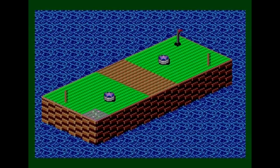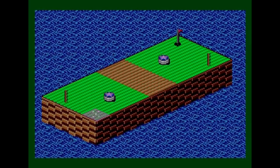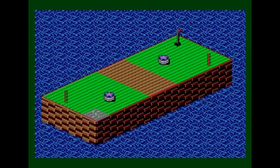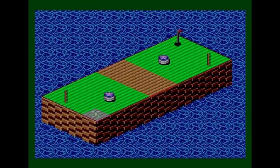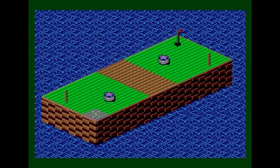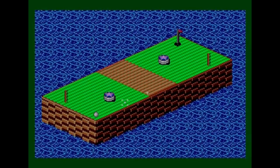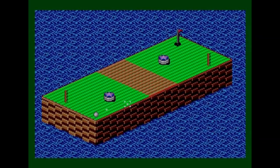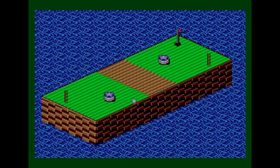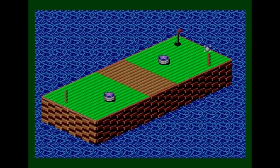I don't think this first hole is too difficult — you've just got to hit it hard enough to go over the treadmill section and get it into the hole at the other side. I positioned the ball in the center and aimed towards the post, factoring in that the treadmill will push it down the screen. Hit it pretty hard and ended up pretty close to the hole — shouldn't be too difficult to finish off.